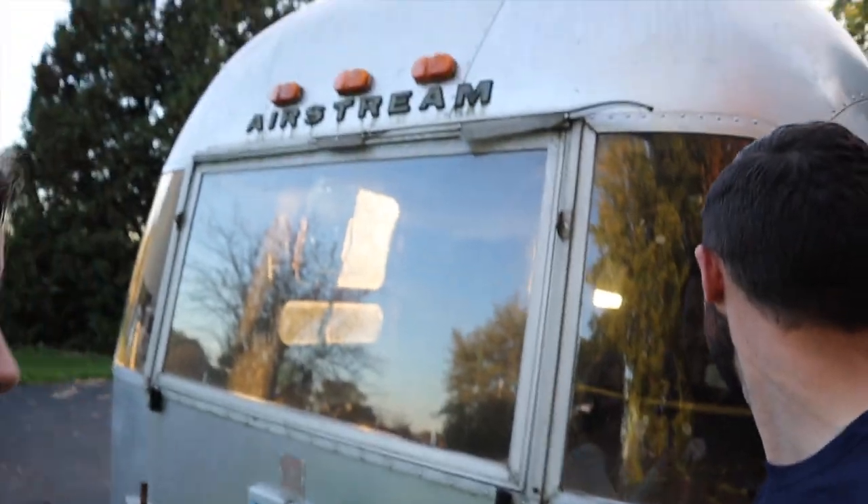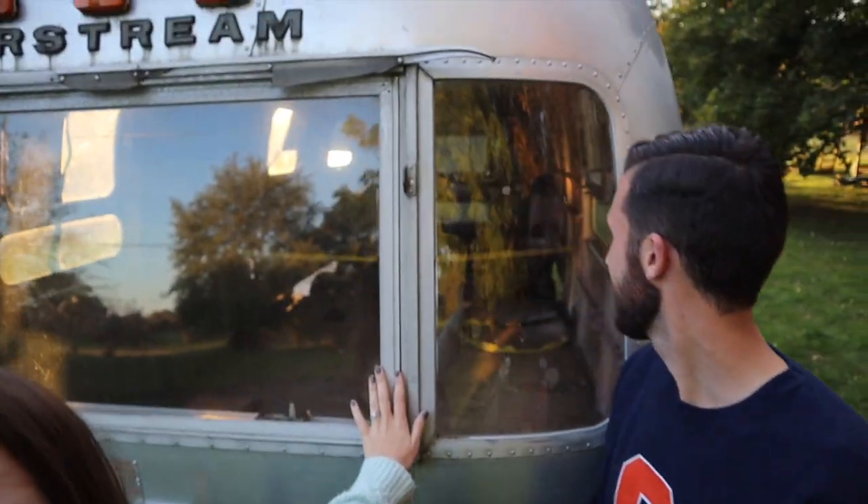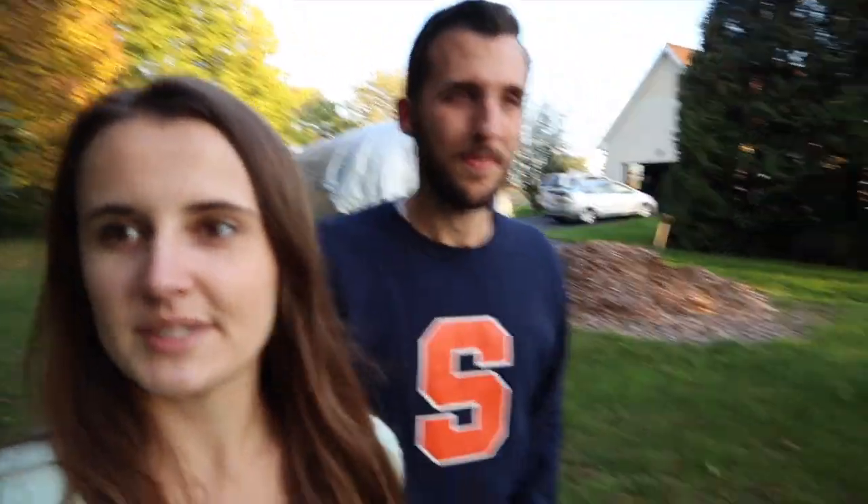Another addition to the farm this year: our gutted Airstream. It's a 1969-1970 Sovereign 31-foot Airstream. We made a couple videos about it and we're going to be turning it into a multi-purpose traveling home slash Airbnb — so in a couple of years if you want to stay on a farm, look us up. It's completely gutted, so it's going to be a big project over the next two or three years.